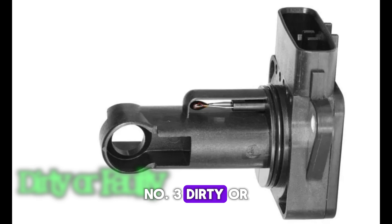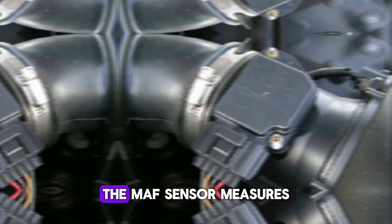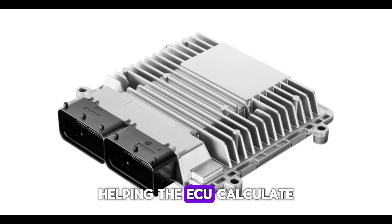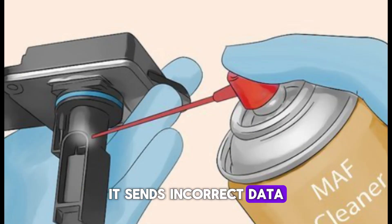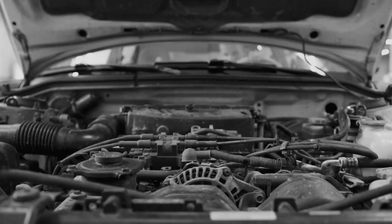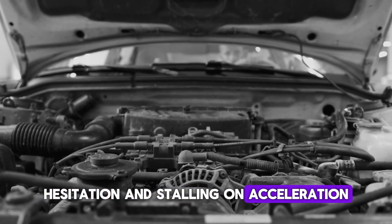Number 3: Dirty or faulty mass airflow (MAF) sensor. The MAF sensor measures the amount of air entering the engine, helping the ECU calculate the correct fuel injection. If it's dirty or malfunctioning, it sends incorrect data, causing a lean or rich mixture that can stall the engine. Symptoms include rough idling, hesitation, and stalling on acceleration.